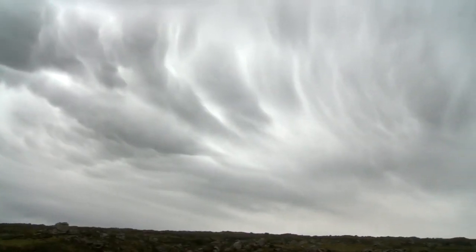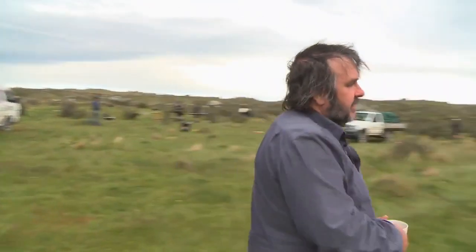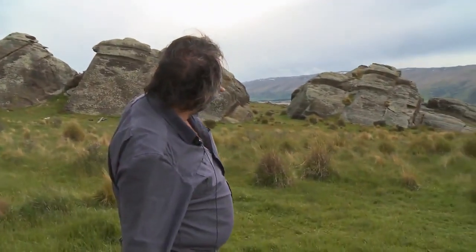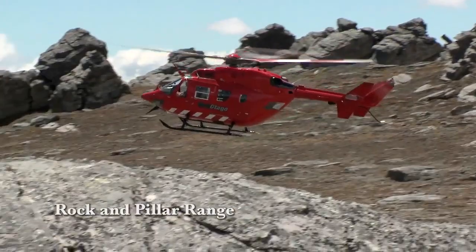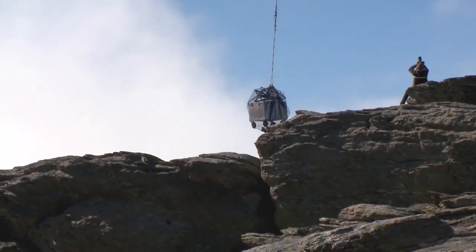One of the days of shooting on this location was up on the hill at something called the Rock and Pillar Range. If you just look over there — that's the distant ridgeline between those two rocks, that's what they call the Rock and Pillars — where we had to have ten helicopters ferrying crew, cast, and equipment up the mountain.